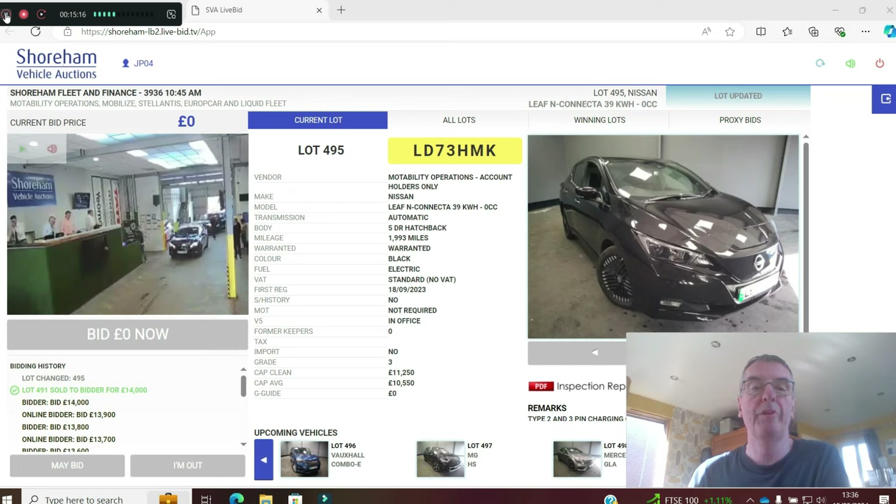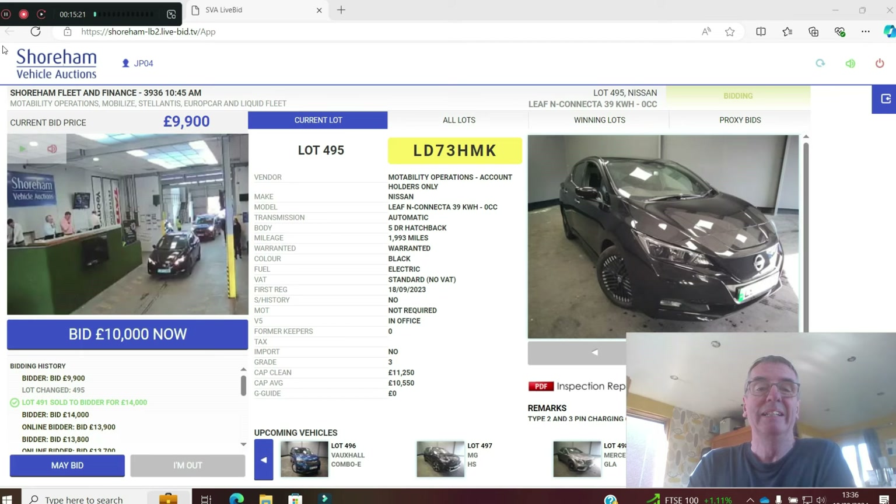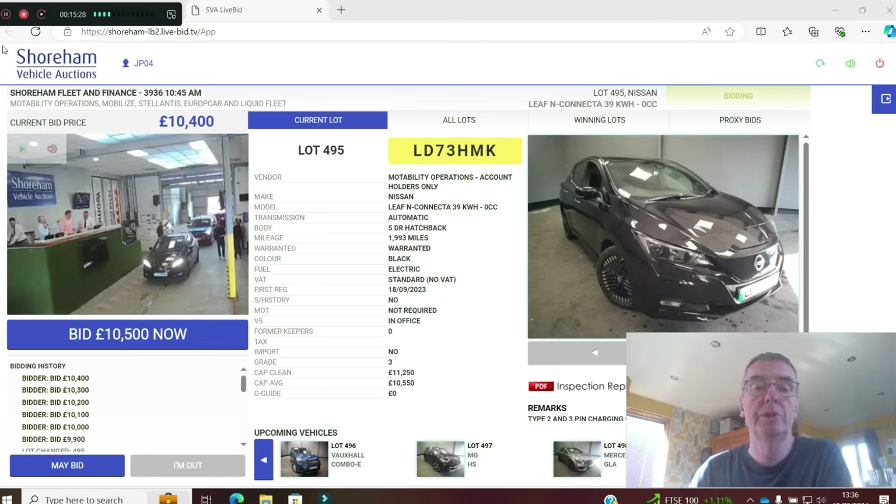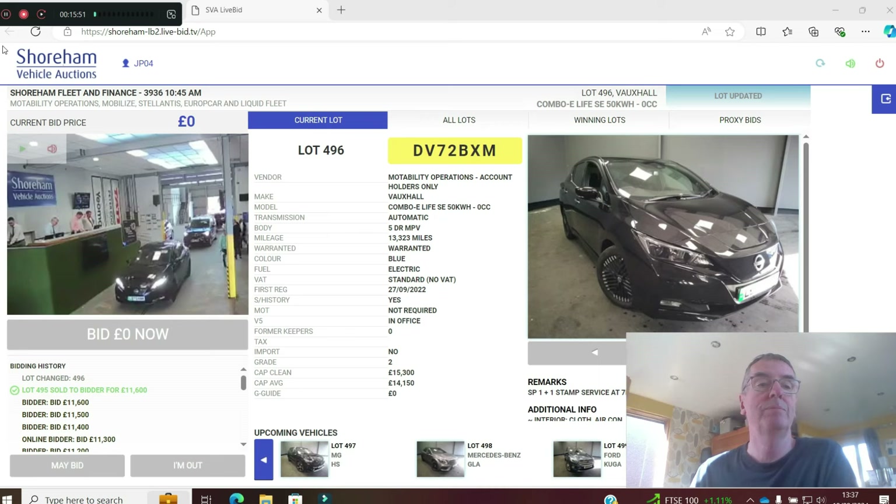Nissan Leaf 39kWh — they changed it from 40 to 39 but it's the same size battery underneath. 1,900 miles on a 73 plate, N-Connecta spec. Motability early return. CAP is £11,250, cap clean £10,500. Grade 3 — the black paint on the Leaf tends to be a bit soft, but a bit of care and it'll look great. Already up to £11,600 — 1,900 miles. Sold at £11,600.